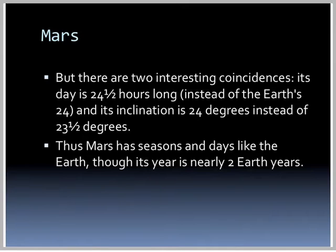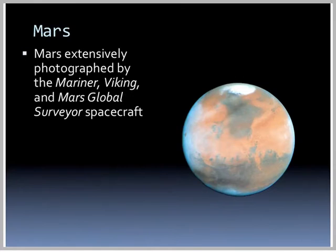So Mars has seasons and days like the Earth, although its year is nearly two Earth years long. So it'll have a 6-month-long summer, 6-month-long winter, 6-month-long spring and fall. Mars has been extensively photographed by the Mariner, Viking, and Mars Global Surveyor spacecrafts.